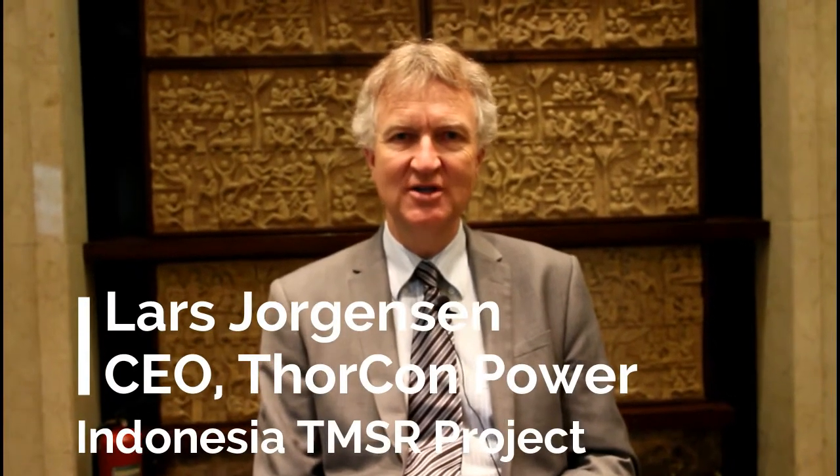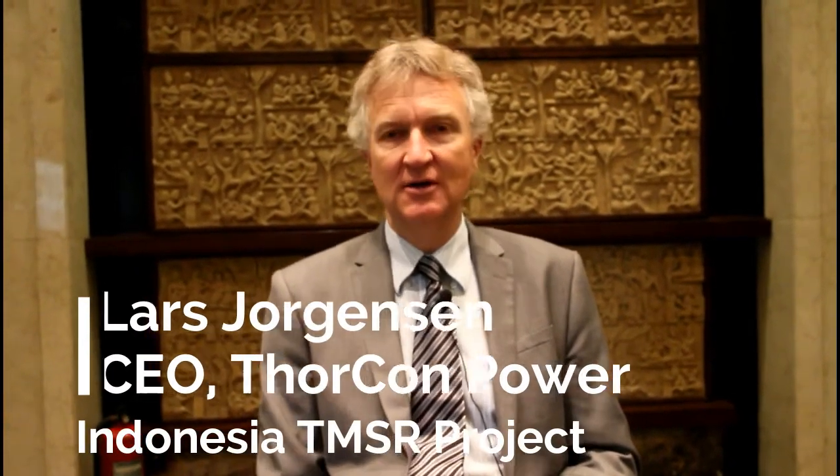Hello, my name is Lars Jordansson. I'm CEO of Thorcon Power, and I'm here to do a little interview.